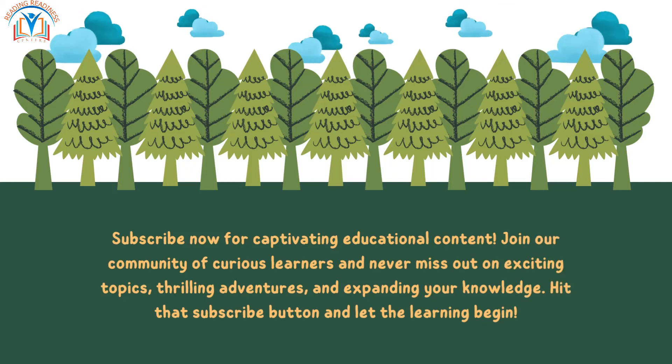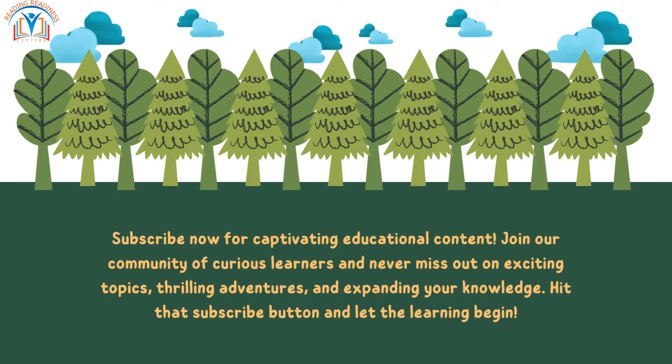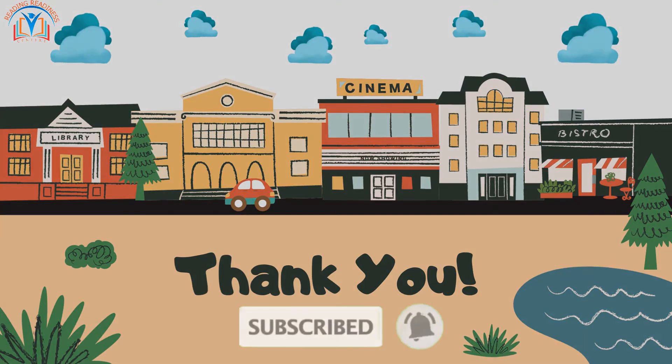Subscribe now for captivating educational content. Join our community of curious learners and never miss out on exciting topics, thrilling adventures, and expanding your knowledge. Hit that subscribe button and let the learning begin.